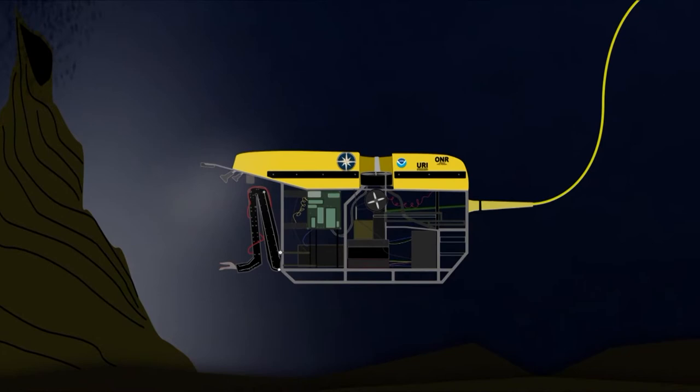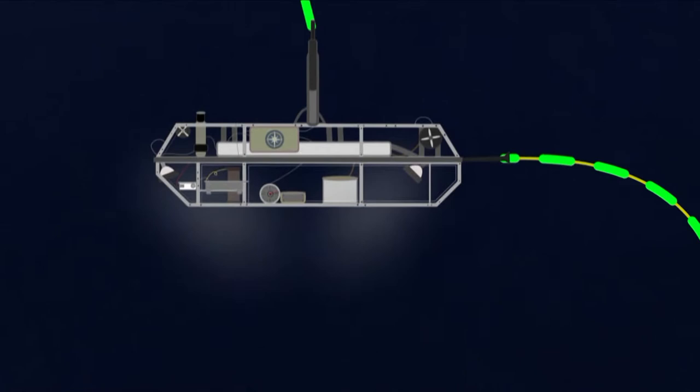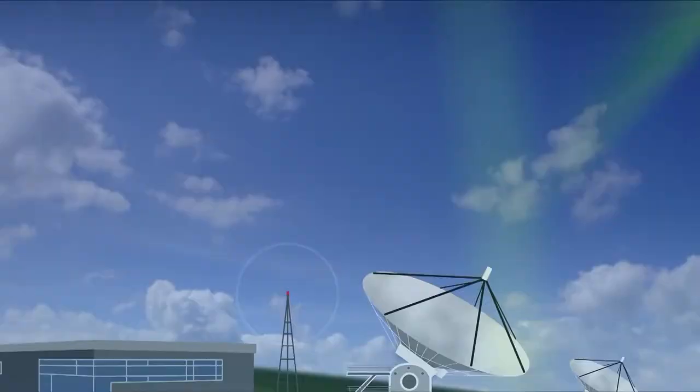The ROV sends a feed up through a cable to the ship, and it's operated by people on the ship. But the ship can send the signal up through a satellite and back to shore. And from the shoreside station, the feed from the robot sub can go out over the Internet so that anybody in the world with an Internet connection can watch what's going on with that robot submarine.